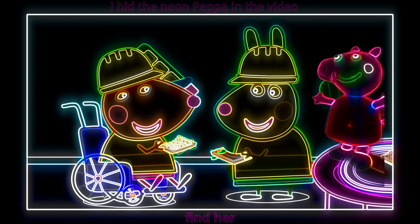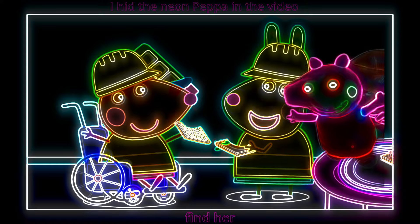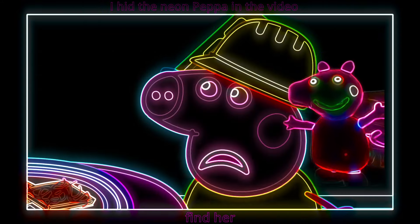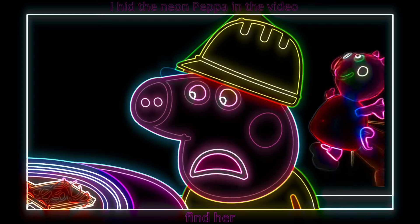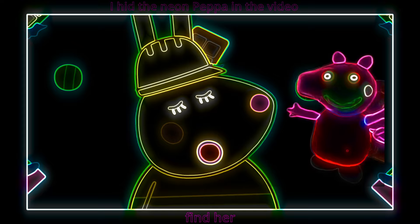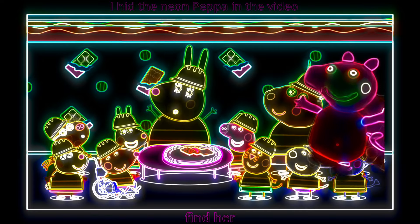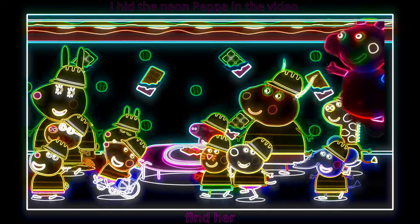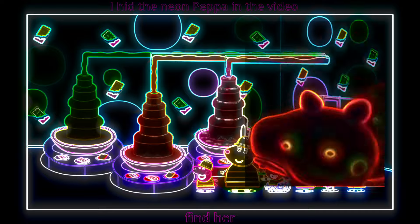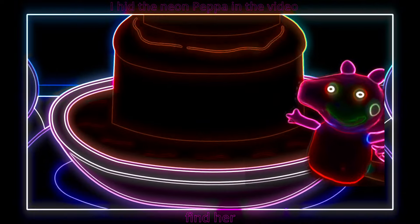Tea-licious! Scrum-diddle-y-umptious! Is something wrong, Peppa? No, I just really liked it when the chocolate was all runny like a muddy puddle. Then it's lucky I have one more treat for you all — it's a chocolate fountain!